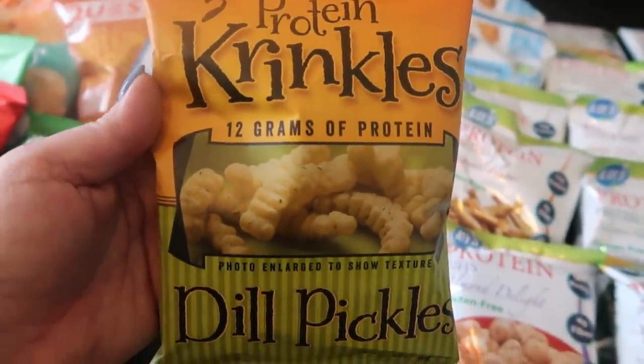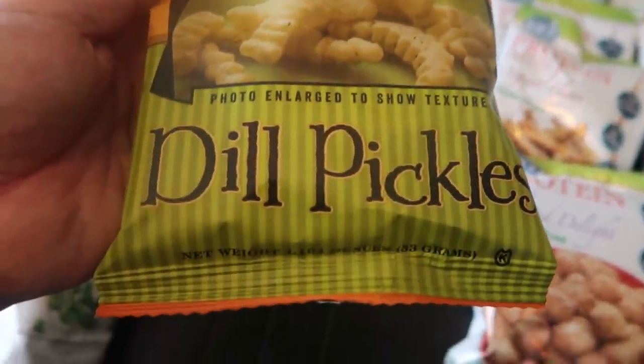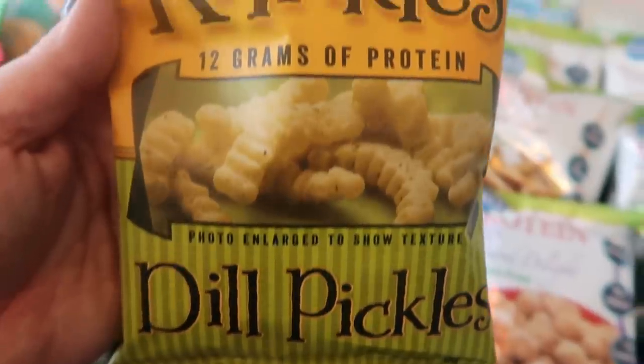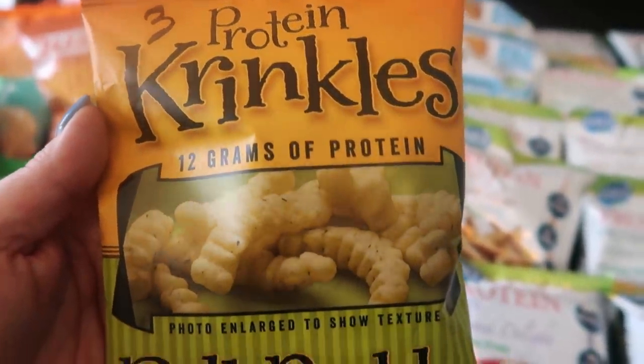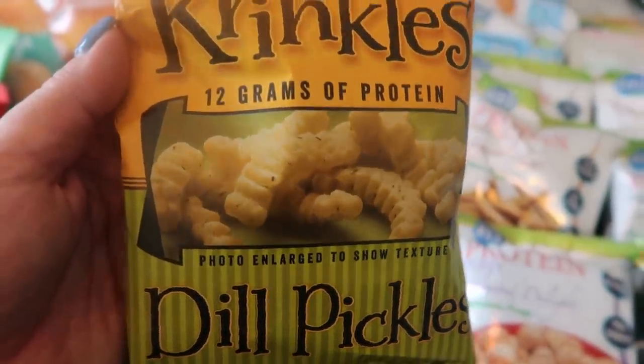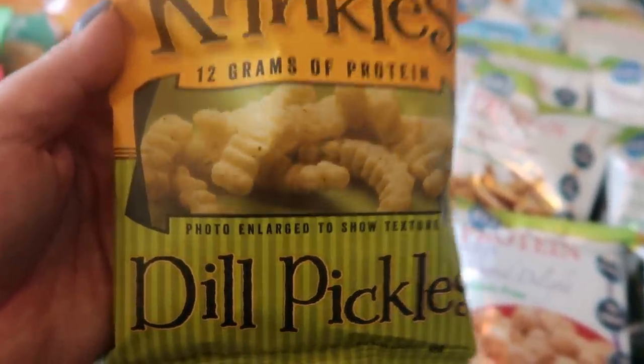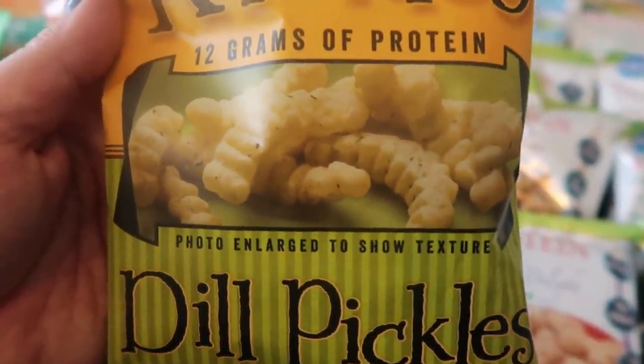These are delicious — you saw me haul these in my Protein Wise haul. These are the dill pickle protein crinkles. They have 12 grams of protein and they're delicious — I ate these just the other day as a snack, only three points.